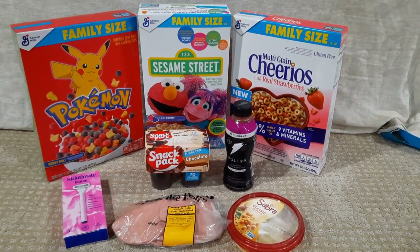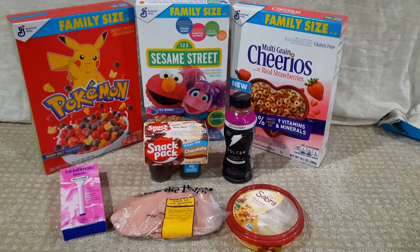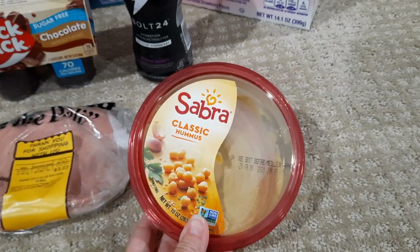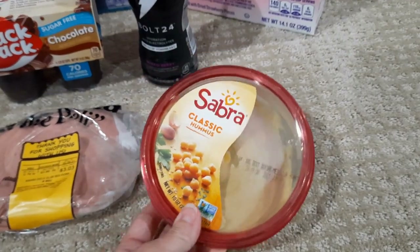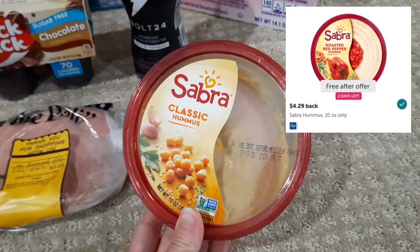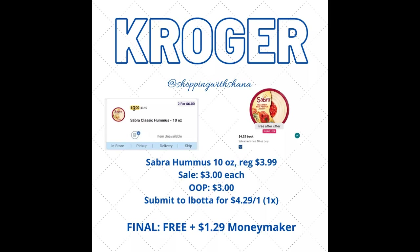Some of these are on repeat, some are brand new. Let's start with the Sabre Classic Hummus — I actually did an in-store live at Kroger on this but it is no longer available for free. We had a really awesome ibotta rebate pop up last week for $4.29 back on one, making it completely free. Kroger had these on sale for three dollars, regularly priced $3.99, so it ended up being a $1.29 money maker with the three dollar sale price.